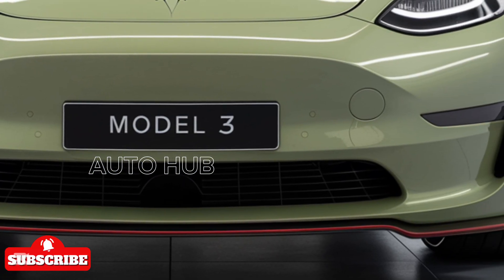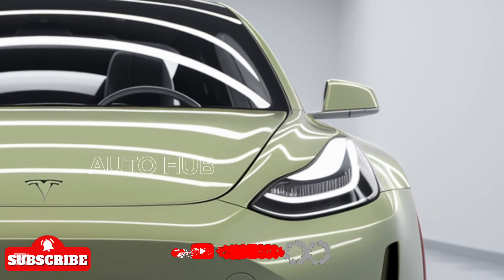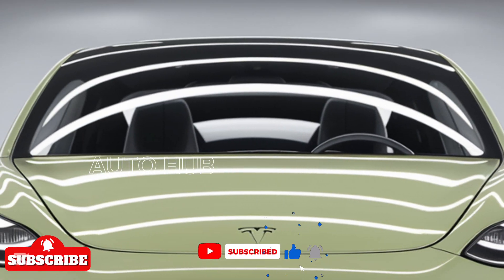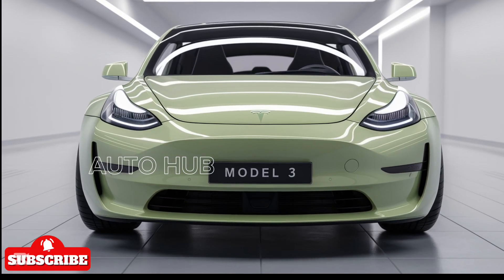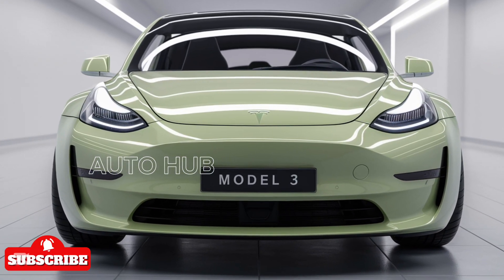The 2025 Tesla Model 3 is here, and it's better than ever. With a sleek new exterior, upgraded interior, and improved performance, Tesla continues to push the boundaries of electric vehicles.